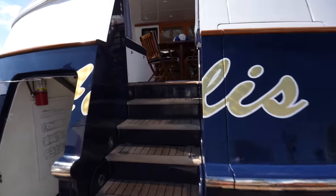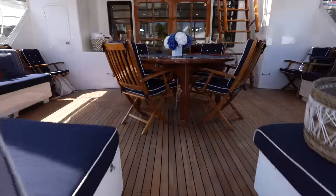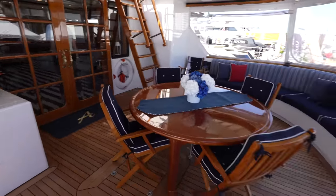Ladies and gentlemen, welcome back to the Yacht Addiction YouTube channel. We're going to step up onto the aft deck to avoid some of the crowd at FLIBS. This yacht is listed for sale by Worth Avenue Yachts, and let me tell you a little bit about it.